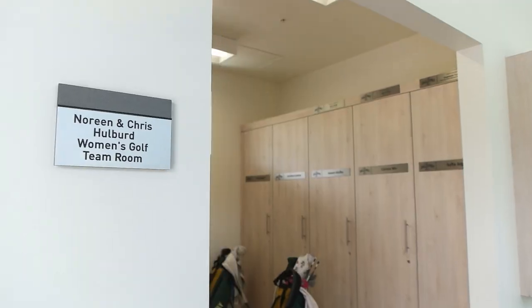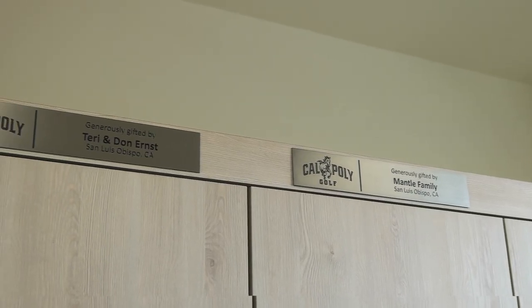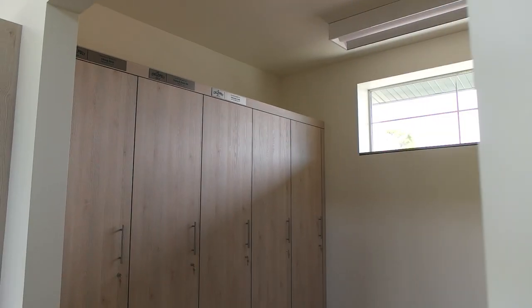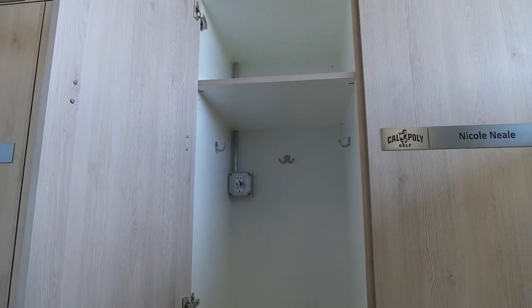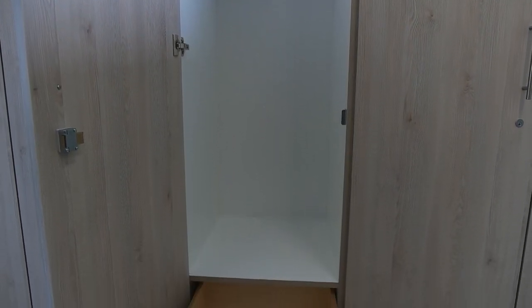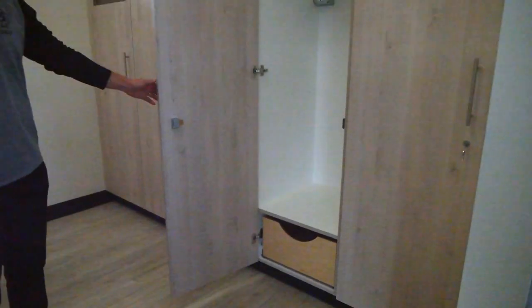Just off the student athlete lounge we have team rooms — one for the women's team and one for the men's team — where each player has a locker where they can store their equipment: golf clubs, shoes, and clothing. Each of the lockers has substantial storage space for golf clubs, golf balls, shoes, and everything they may need for a day's work.